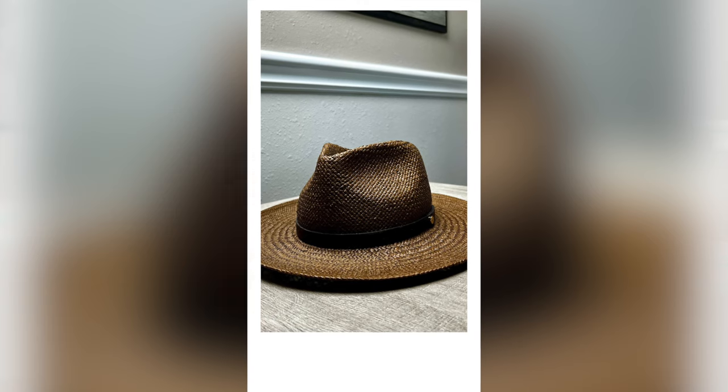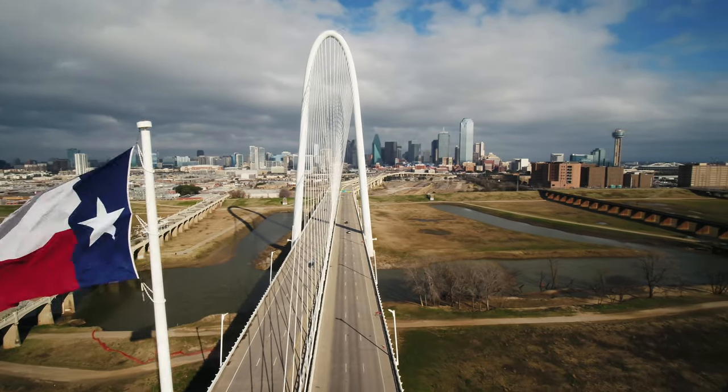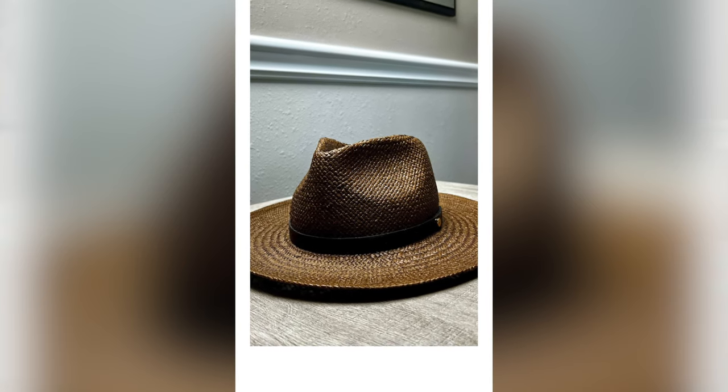Now let's discuss some accessories. First, let me talk about this straw fedora from Southern Gents. I have three of their fedoras and I'm thoroughly happy with my purchases. I was on a recent trip back home to Texas and this hat came through like a champ — there was no deformation and no odor. I can't say this for my other straw hats, so if you want to get a great hat, check out Southern Gents. I'm not sponsored by them, I'm not getting paid for this.